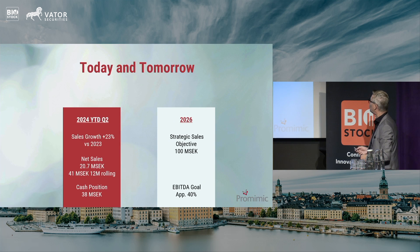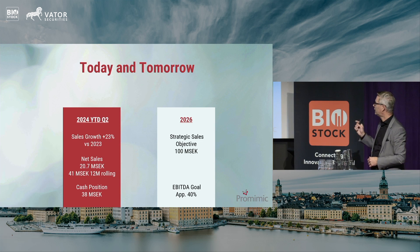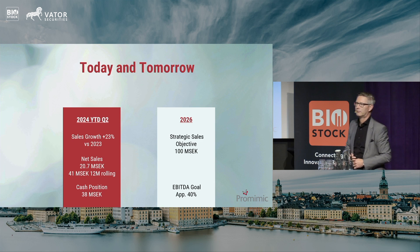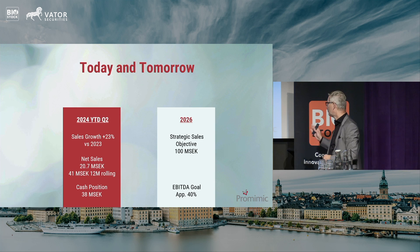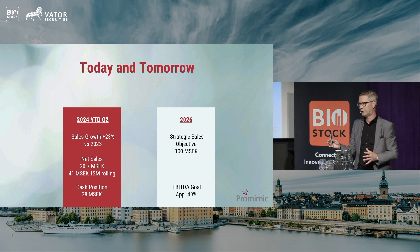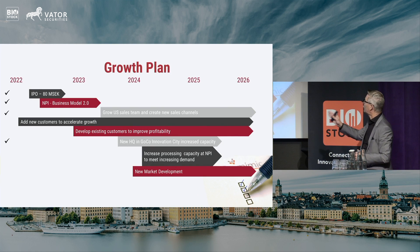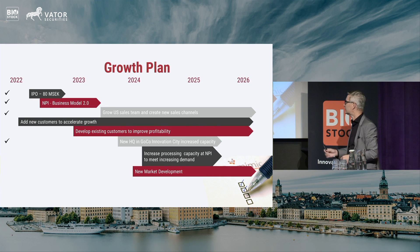Time is running short, but I'd like to come back to our longer-term objective. We have an objective to reach a turnover of 100 million SEK by the end of 2026, and our margins will be around 40%. We will not be the biggest company out there, but we will be a very profitable company.